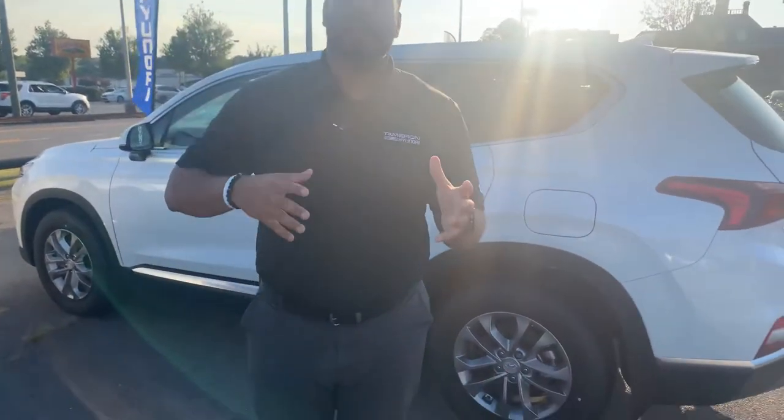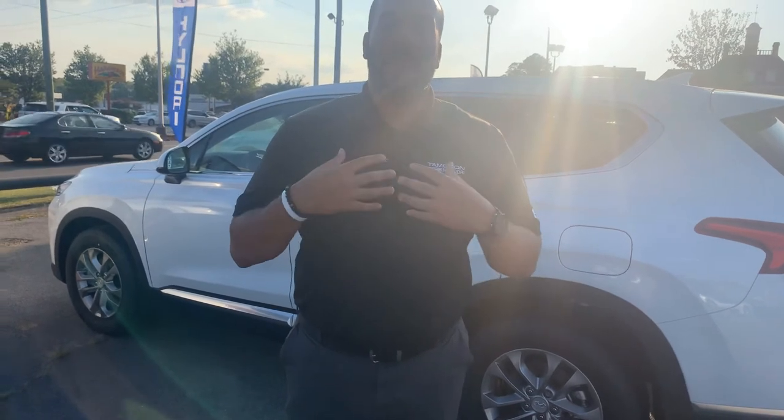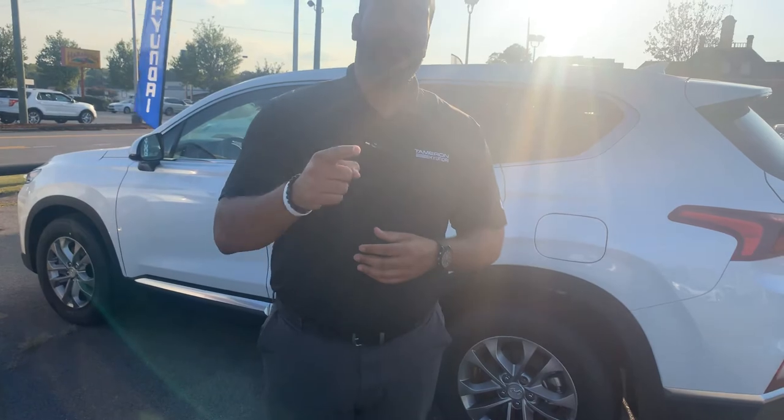We have several different color and trim options, both interior and exterior to choose from. Give me a call on my personal cell phone at area code 703-505-1598. My name is Citron from Tamron Hyundai. I want to share some more exciting information with you as soon as I hear from you here at Tamron Hyundai. You're going to love the way you're treated.